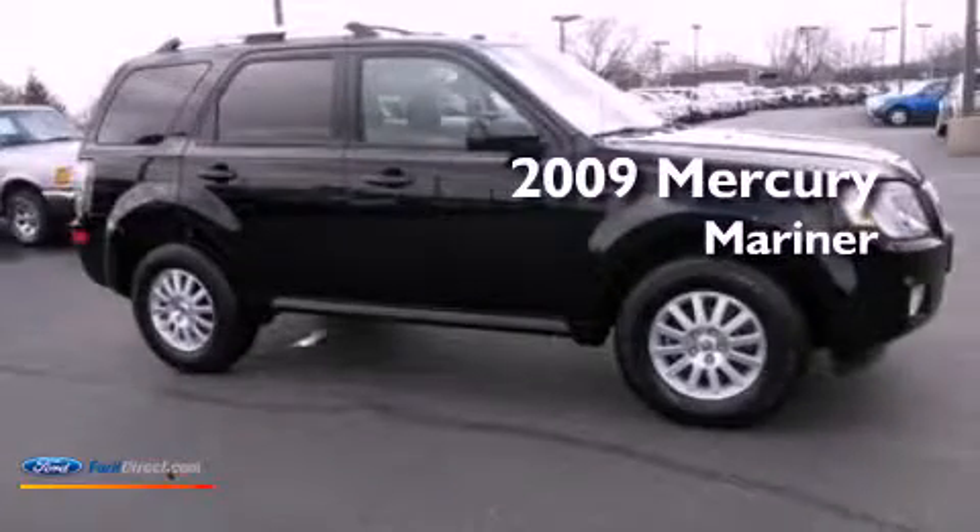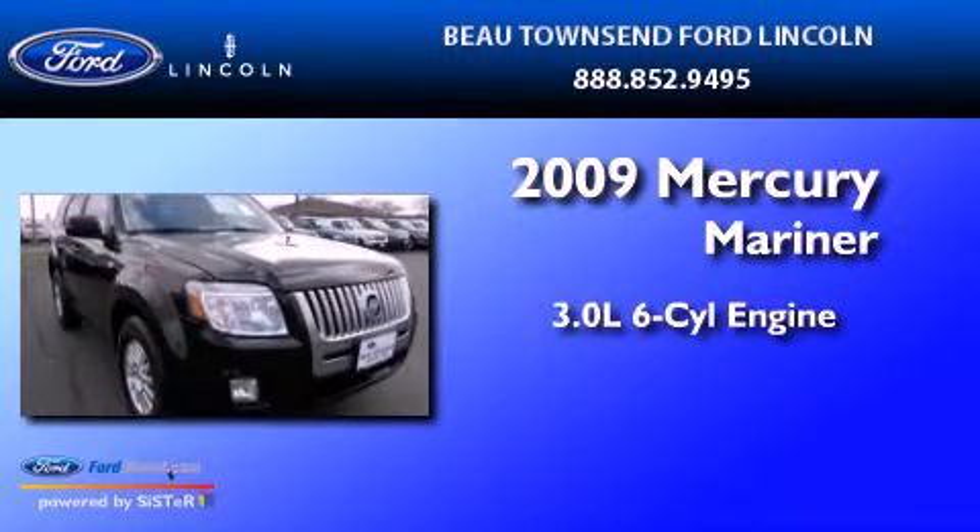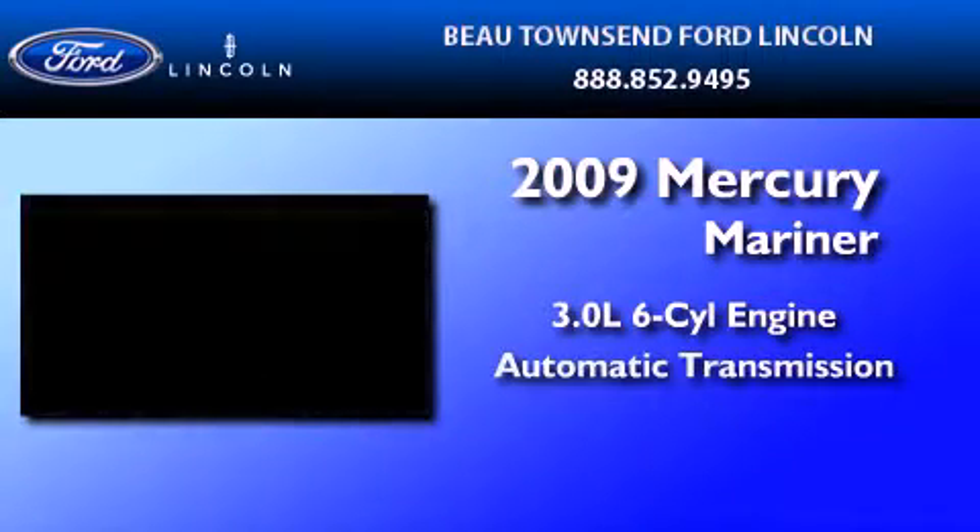This is a certified pre-owned 2009 Mercury Mariner. It features a 3.0-liter, six-cylinder engine and an automatic transmission.